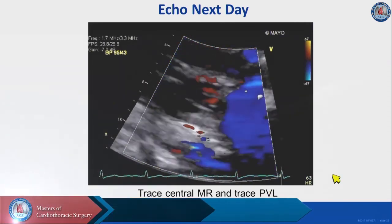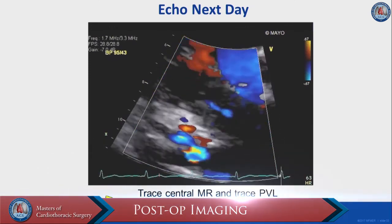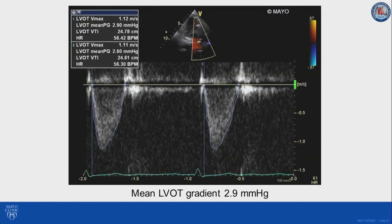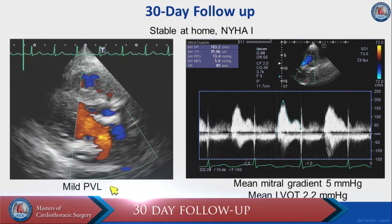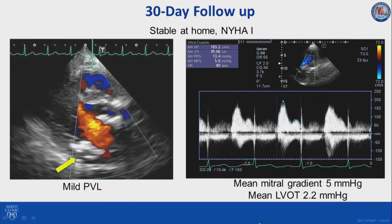The patient did well. The next day, the echo showed only trace central MR and trace paravalvular leak. The mean mitral gradient was 2.3 mm Hg, the mitral valve area was 2.6 cm², and more importantly the LVOT gradient was only 2.9 mm Hg — which was also monitored during deployment with simultaneous pressures from the pigtail and sheath, showing no LVOT gradient. At 30 days, she is stable at home with improved symptoms, now in NYHA Class 1. The echocardiogram at 30 days shows just mild paravalvular leak, mean mitral gradient of 5 mm Hg, and mean LVOT gradient of 2 mm Hg — a very satisfactory result.